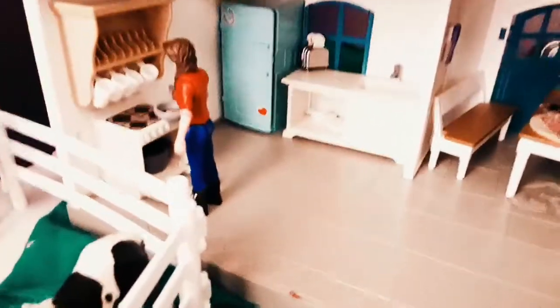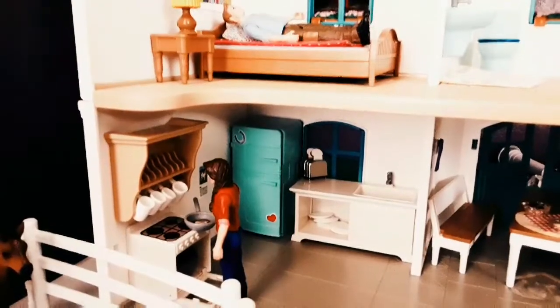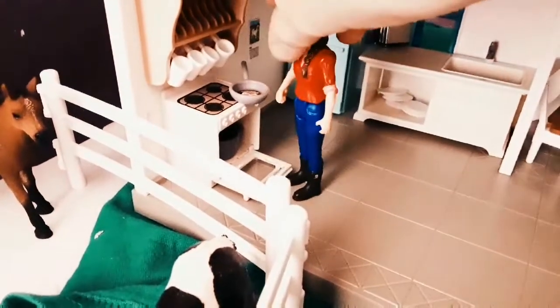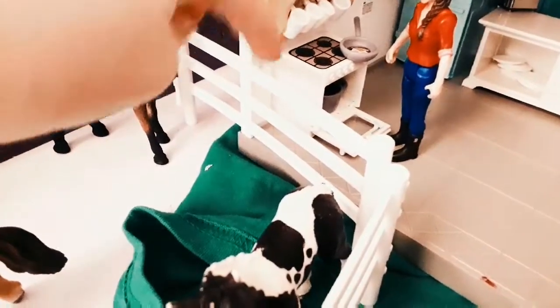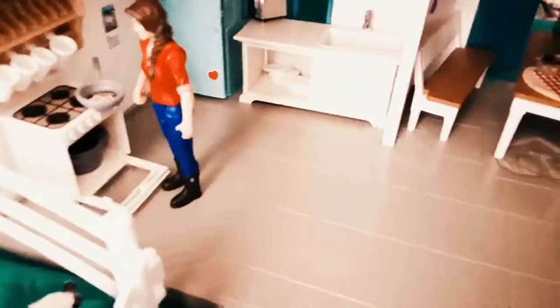Now let's go inside. We're inside and we have the mom Jenny — looks like she's gonna cook something, hope she doesn't catch the house on fire. In here we have her, and there's some eggs and bacon in that little pan right there. We have this cup rack right here, and we have the stove and the oven which has a little pot inside.